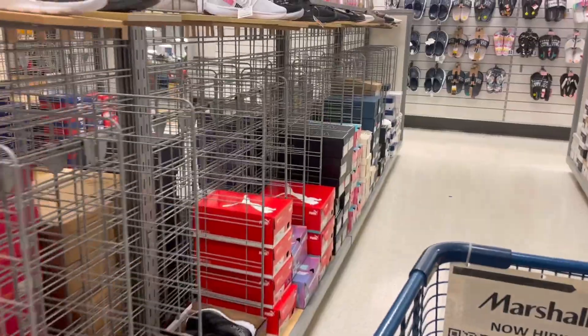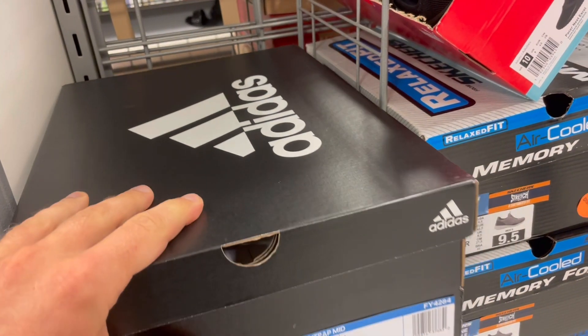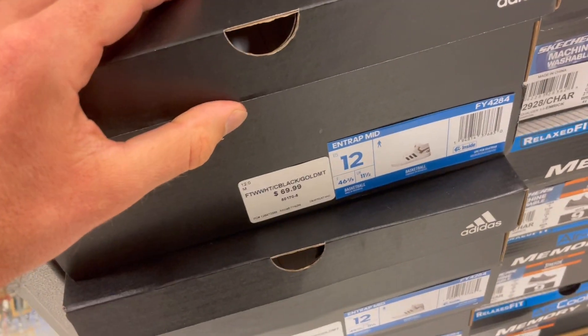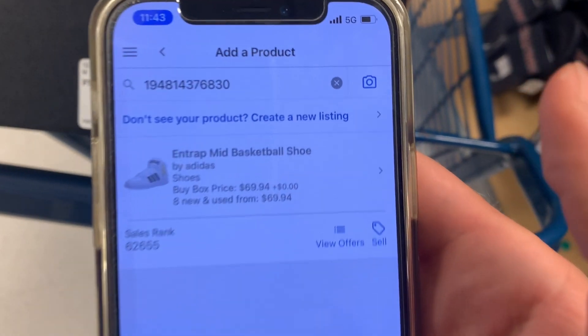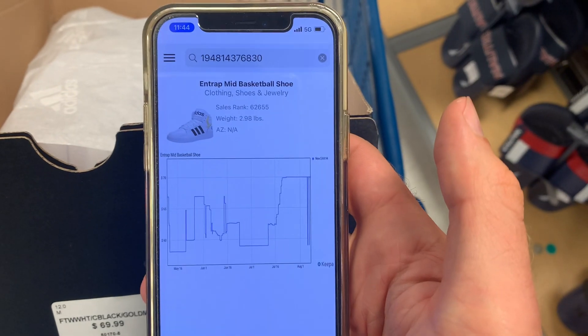It's pretty bare in here — there's really not much going on. One of the things I like about this Marshalls is they don't cut the tops of their shoe boxes off. There's another Marshalls where I live where they chop the top of the box off, and you can't resell it on Amazon. So let's scan some shoes with the Amazon Seller app. The sales rank is 62,000, which is pretty low — the lower the better — and the buy box price is $69.94. They're selling here for $39.99, so we could make about $10 or $11 profit, but that's just not enough ROI for me, so I put them back.